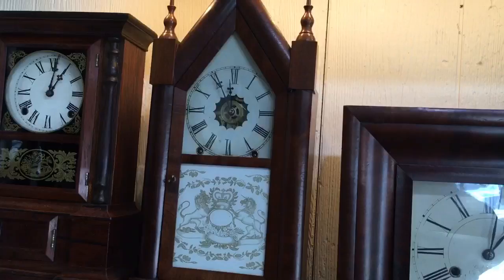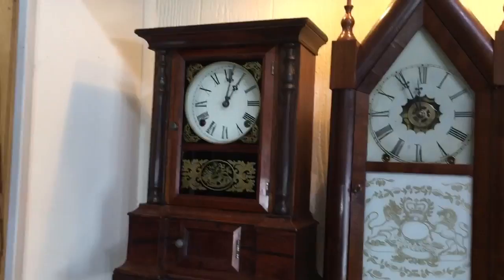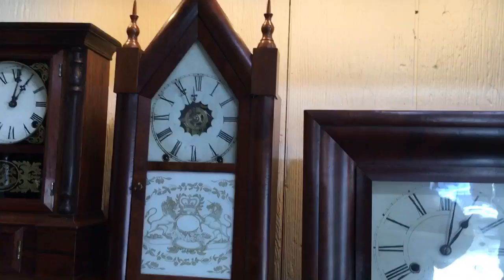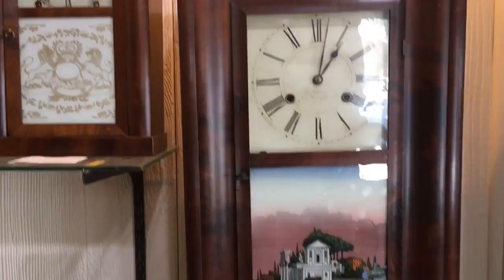The one on the left is sort of an empire style from about 1865, and the one in the middle is a standard Connecticut steeple clock. They made a ton of them, but they were good clocks and the whole key to any of these is condition. This one here has a very interesting history — that's called an OG style clock.